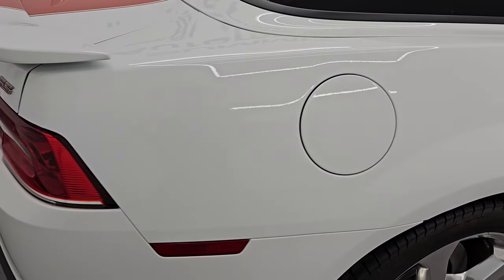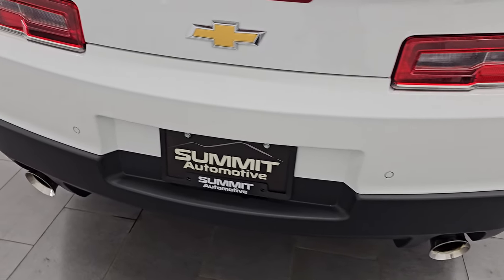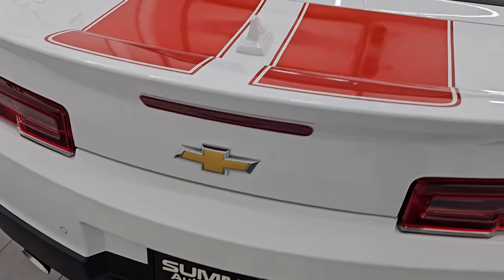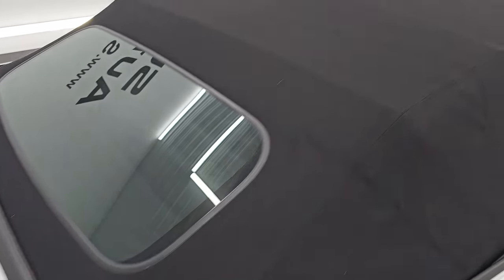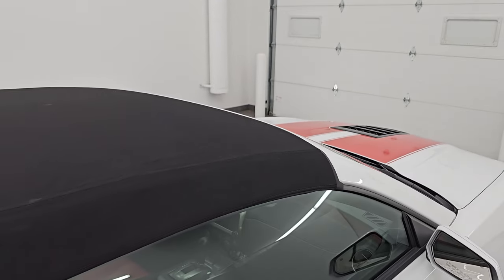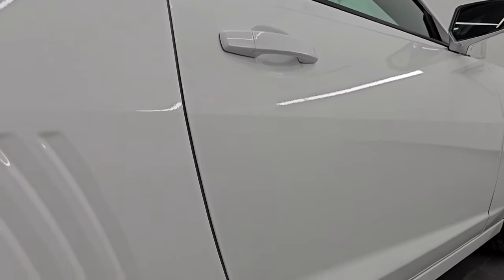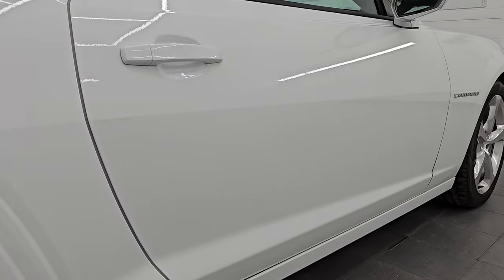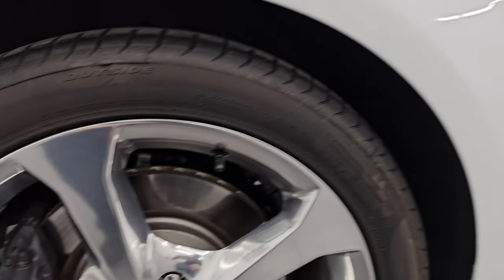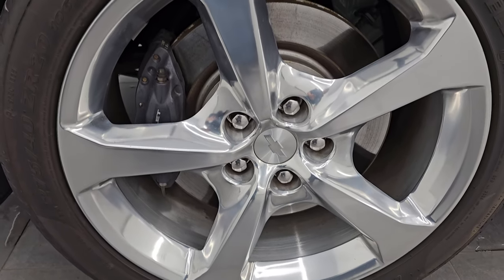I take these HD videos so if you're far away or just cannot make the trip down but you're still interested in purchasing the vehicle, you can see the car, hear the car, and have confidence in what you're looking at before you even get here. So when you do get here there are absolutely no surprises and you can make a smart and informed buying decision. If this video helps you make that decision, let your salesman know that you saw the video and that Brett sent you.